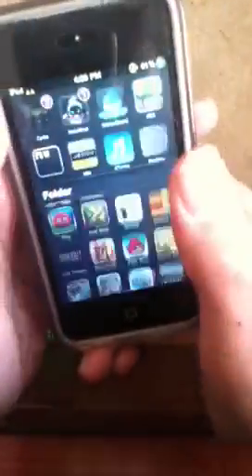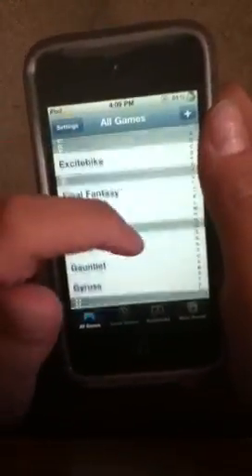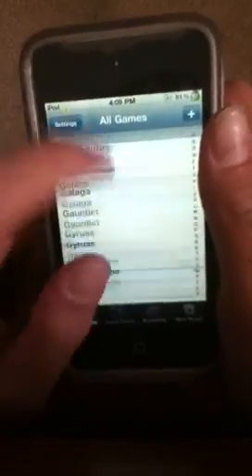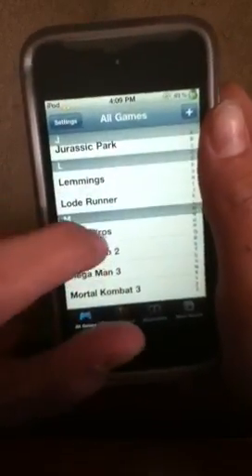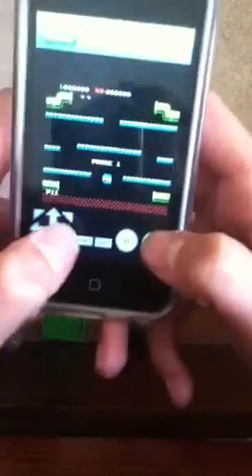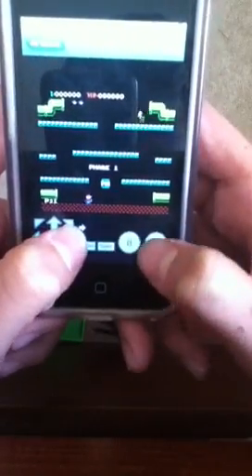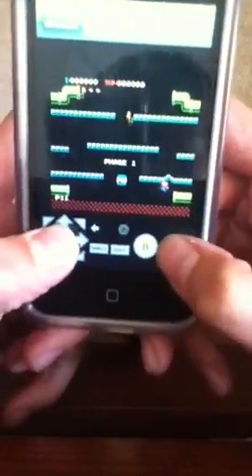Number 3 would be the NES emulator. There's many of these — watch my other video to figure out how to get the emulator and everything. That's Mario Bros, for example. It comes with all the games, works and everything. It's really cool — you could even flip it sideways.